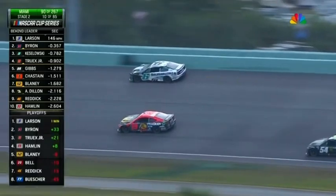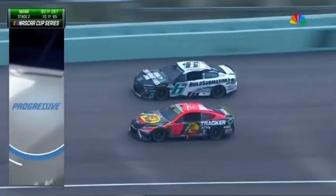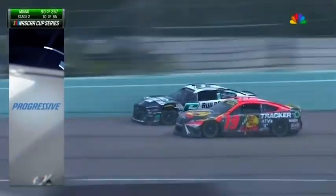Three seconds he lost on pit road. Fighting back now on the track as he runs in the 10th position. Here's Martin Truex Jr. to the inside.